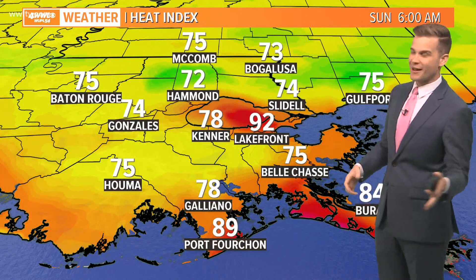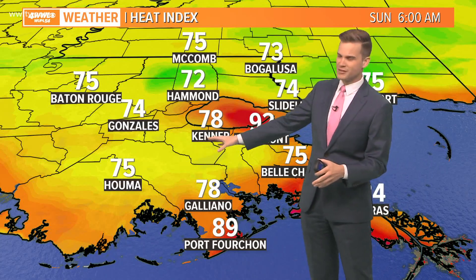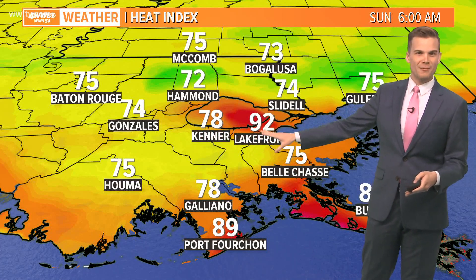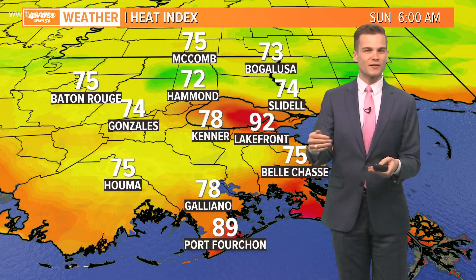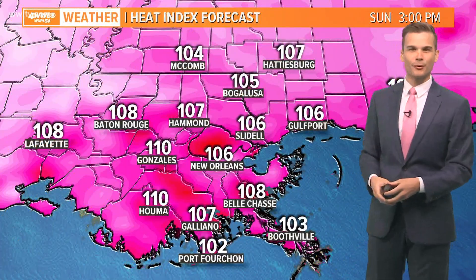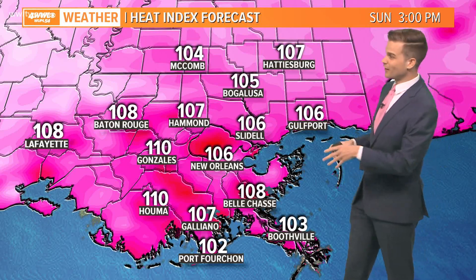Heat index already waking up — we've got a big spread, actually feeling like 92 at the lakefront. If you go about 10 miles to the east or to the west, you feel like 78 at the airport. So the humidity is much higher right there on the lakefront. If you're closer to the lake, but elsewhere it's not too bad this morning — a pretty typical summertime morning. Heat index values this afternoon are certainly going to be feeling hot; we'll be feeling like 107 to maybe 108 in a few locations, so be careful outside today.